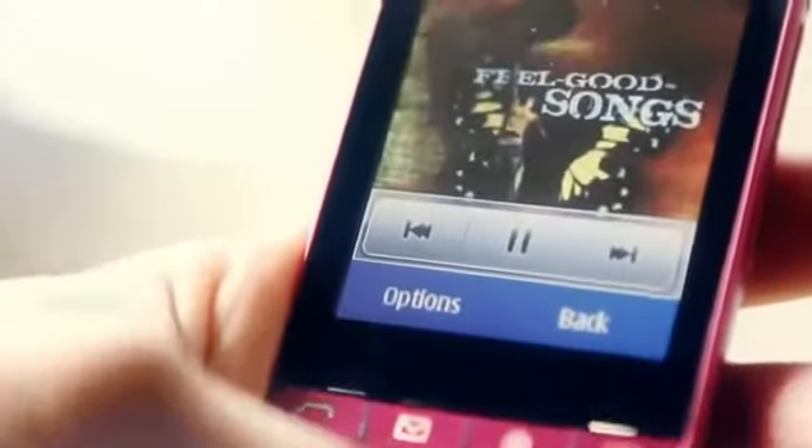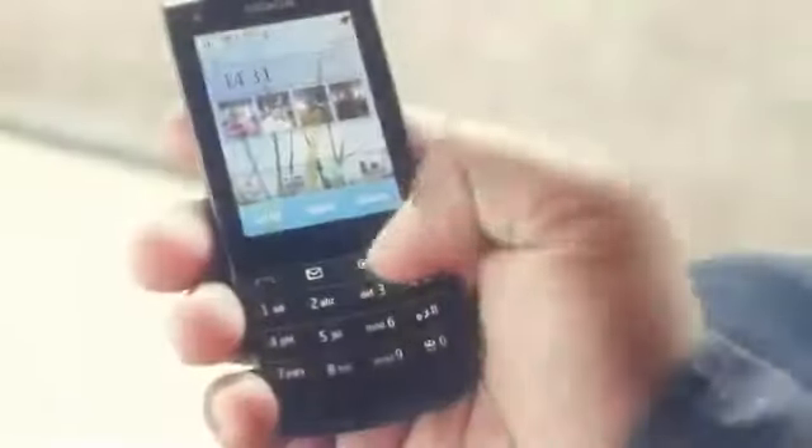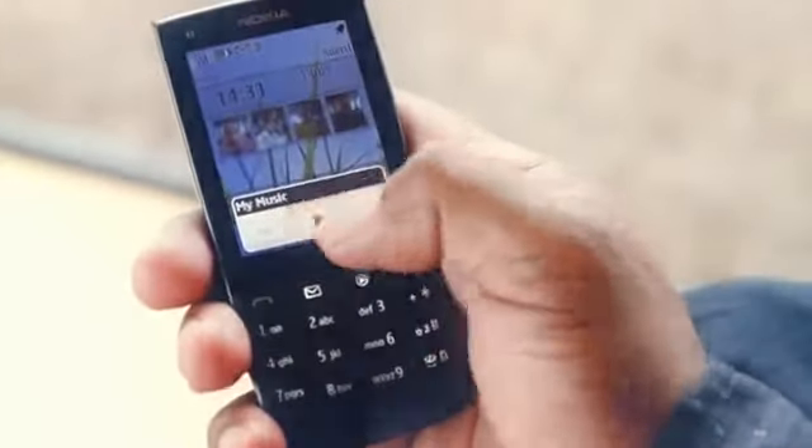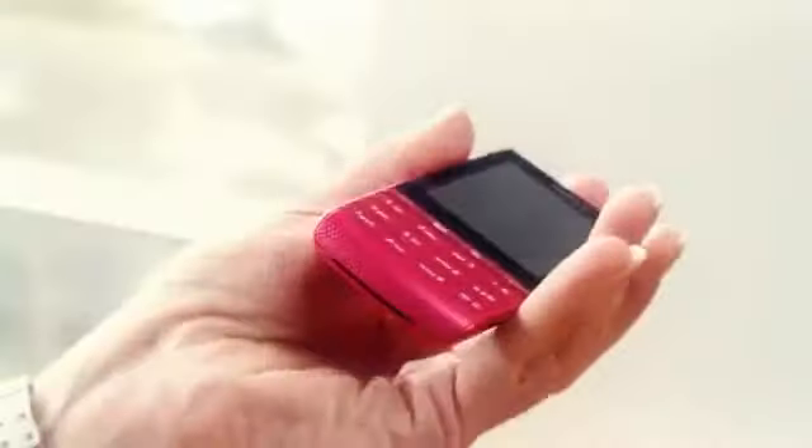The Nokia X3 gives you a great music experience. We've worked hard to design it into every detail. On the front, you've got a dedicated key that gives you instant access to all of your music. And on the bottom, we've designed a large speaker for even better sound.